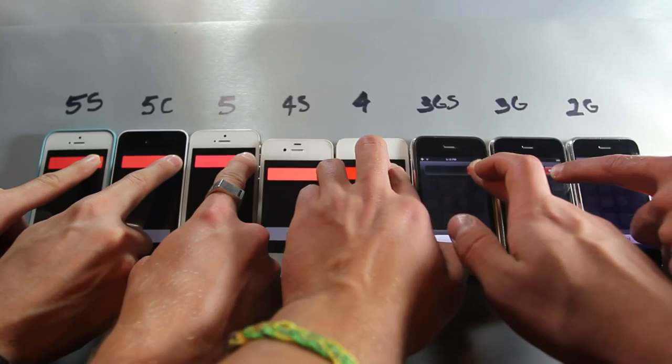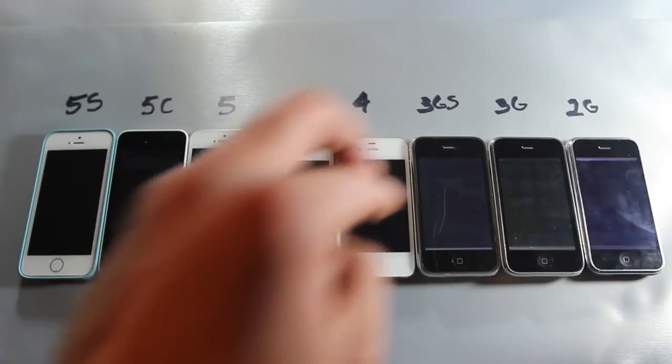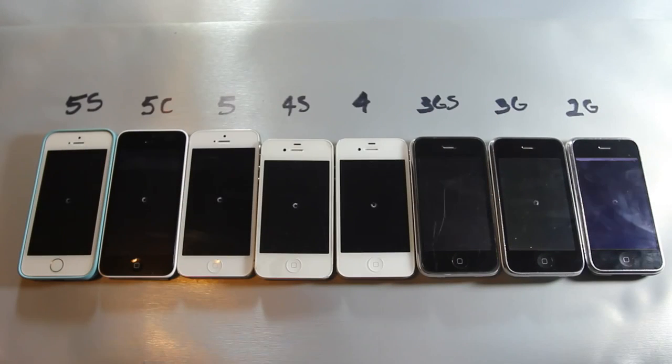I'm going to let go at the exact same time — there it goes. Surprisingly the 3GS was first, followed by the 3G, then the 4, and then the 2G. There's something about iOS 6 and lower that actually makes the shutdown time a lot faster than iOS 7, although all devices on iOS 7 shut down at the exact same time, which makes me think: what did they change? In a second they should all be turning off at the exact same time.